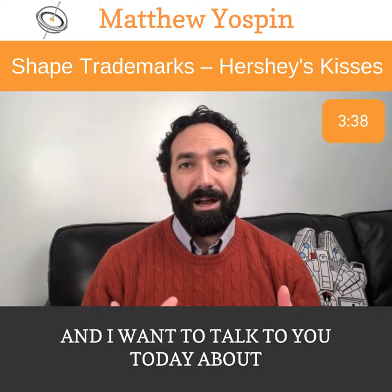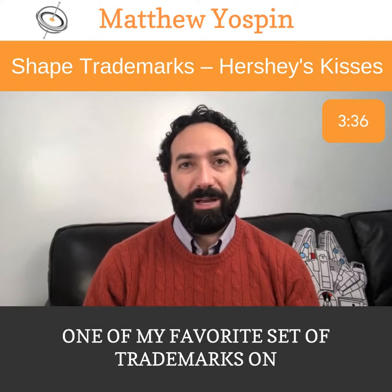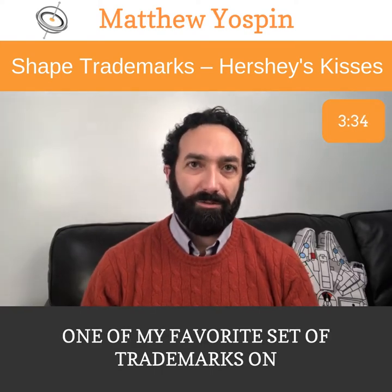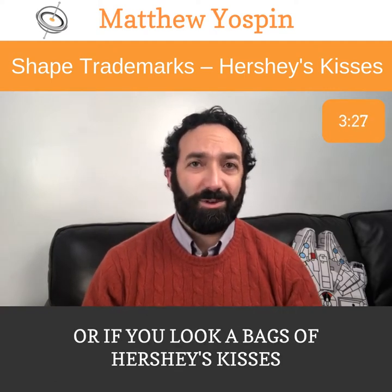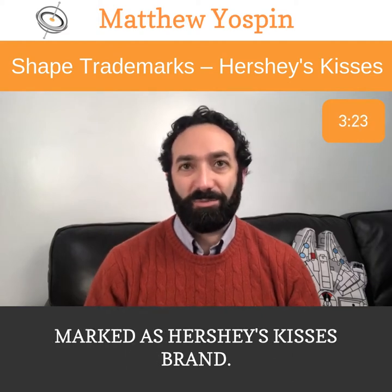I want to talk today about one of my favorite sets of trademarks on shapes — Hershey's Kisses. If you look at bags of Hershey's Kisses closely, you might see that they are marked as Hershey's Kisses brand.